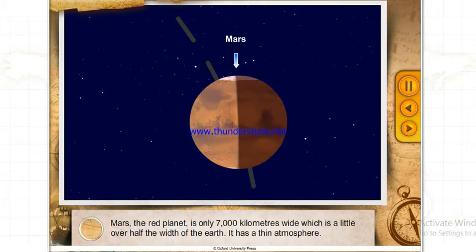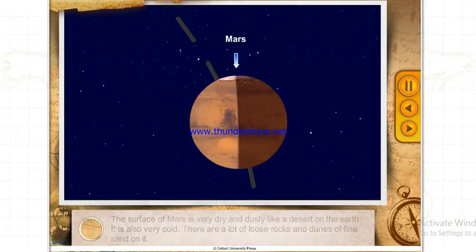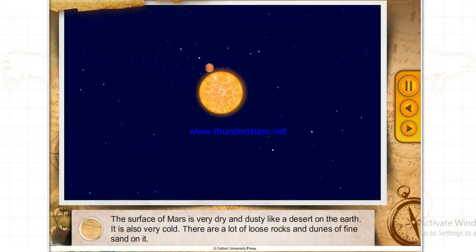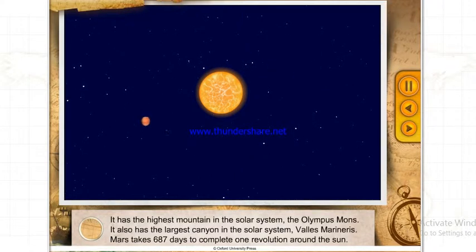Our next stop is the red planet, Mars. Mars is only 7,000 kilometers wide, a little over half the width of the Earth. It has a thin atmosphere, and its surface is very dry and dusty, like a desert on Earth. It is also very cold, with loose rocks and dunes of fine sand. Mars has the highest mountain in the solar system, the Olympus Mons.